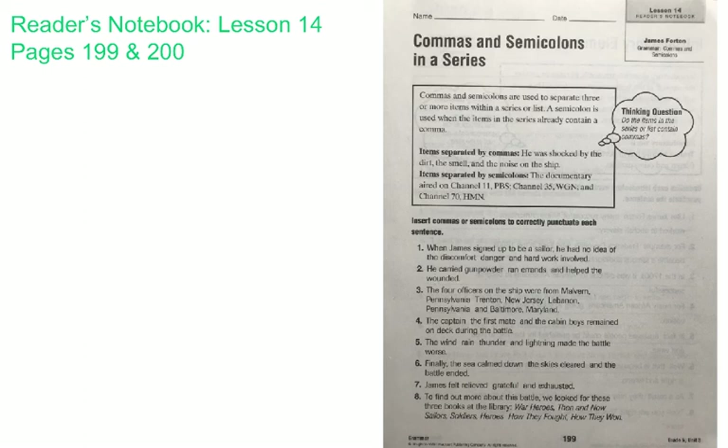Items that are separated by commas — here's an example: He was shocked by the dirt, the smell, and the noise on the ship.